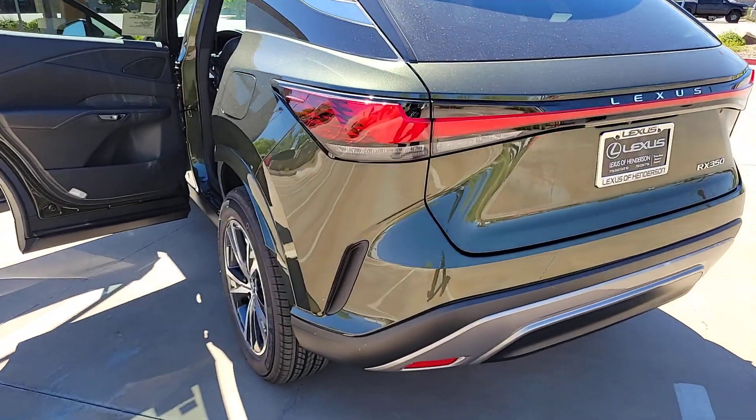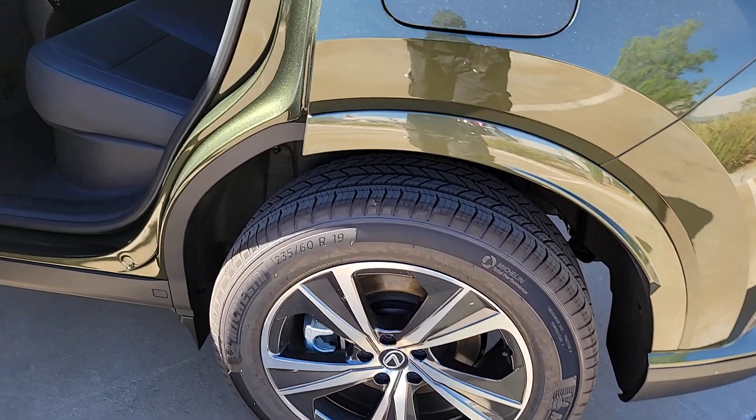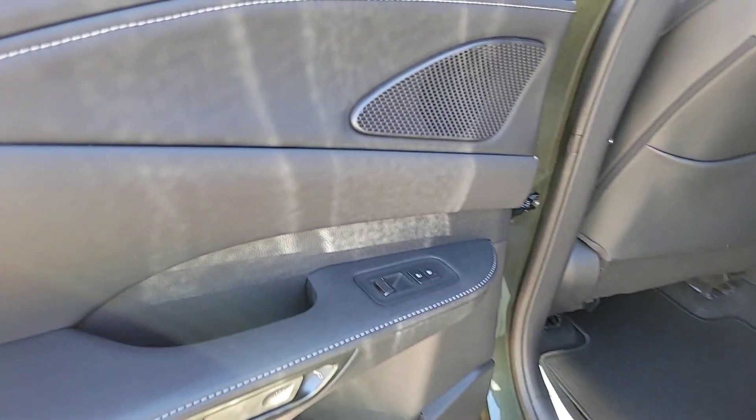Enjoy the satisfaction of premium comfort in this luxurious RX. Treat yourself to a test drive today. Our staff will toss you the keys and give you an outstanding customer experience.